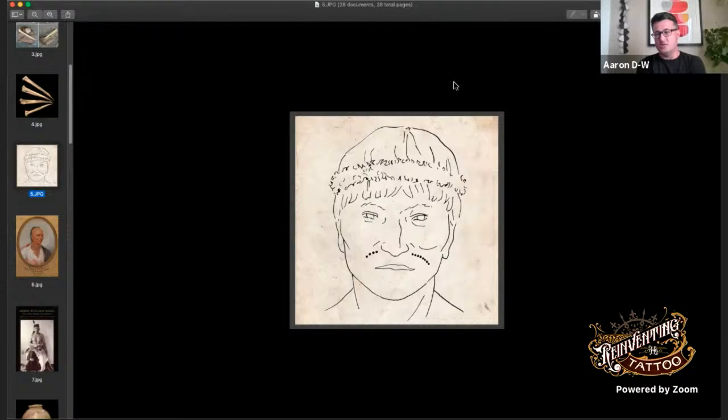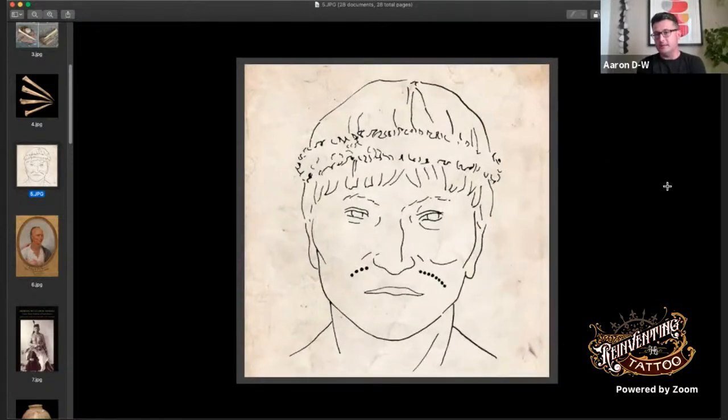A Chinchorro mummy is shown with lines of tattooed dots on either side of his nose — sometimes called a mustache. This individual was long thought to be older than Otzi. In 2016, Aaron and colleagues wrote a paper running this down and discovered he was actually younger than Otzi — more recent. It turned out there had been a typo in a radiocarbon date that had been repeated over and over, making the mummy appear thousands of years older than it actually is.